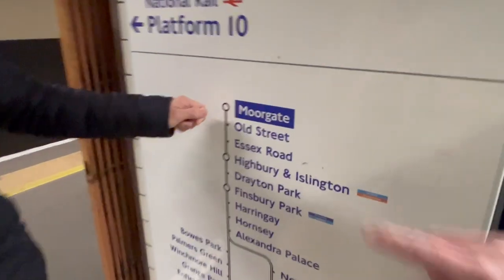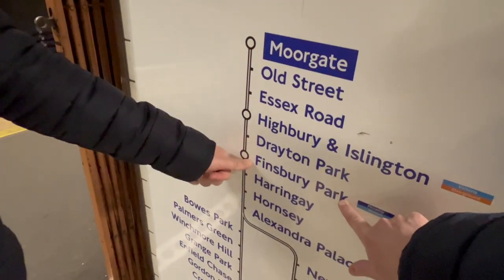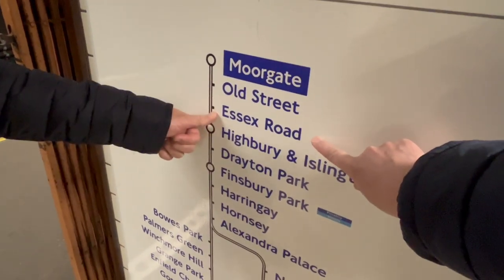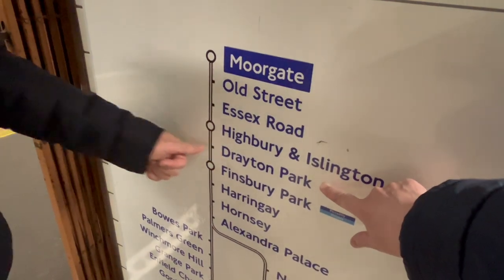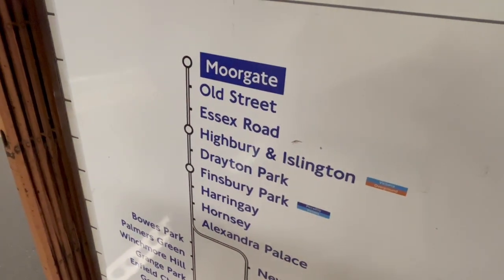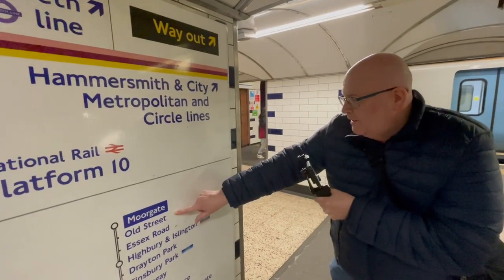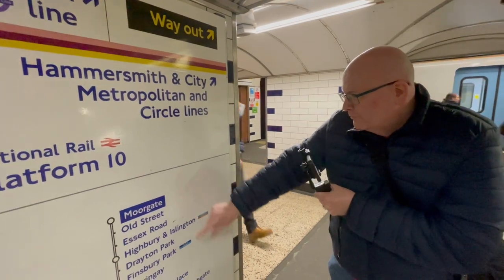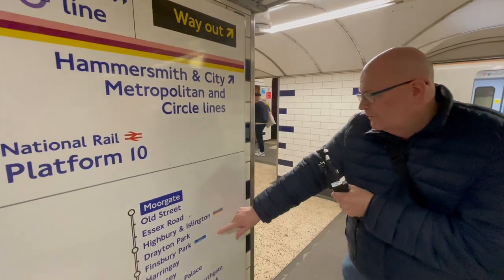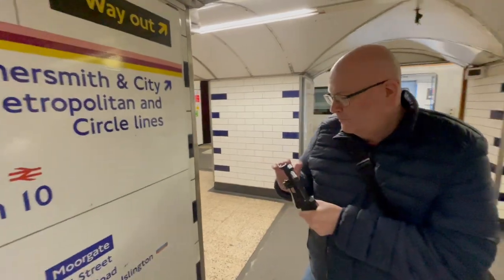Okay, so look, here it is. We are at Moorgate and we will be going as far as Finsbury Park. But we're going to stop off at Essex Road and also at Drayton Park because those are the two stations that are not connected to any other station on the rail or tube network. Old Street is on the Northern Line. Highbury and Islington is on the Victoria and the Overground lines. So let's get going.